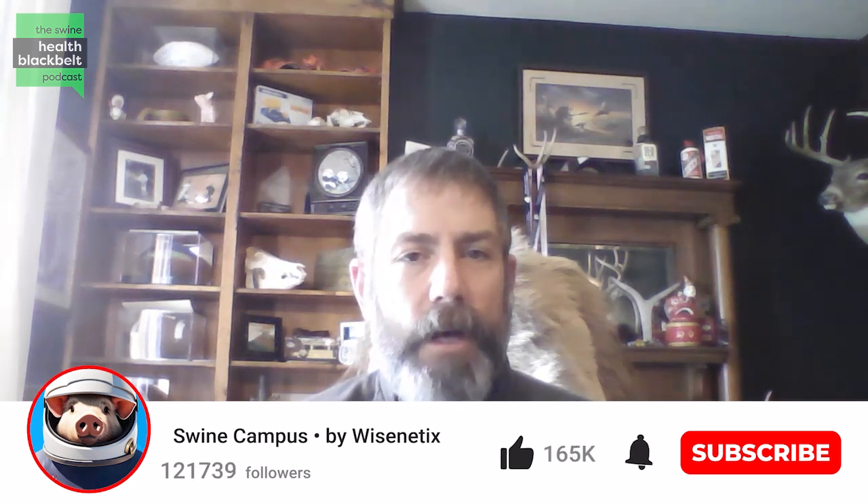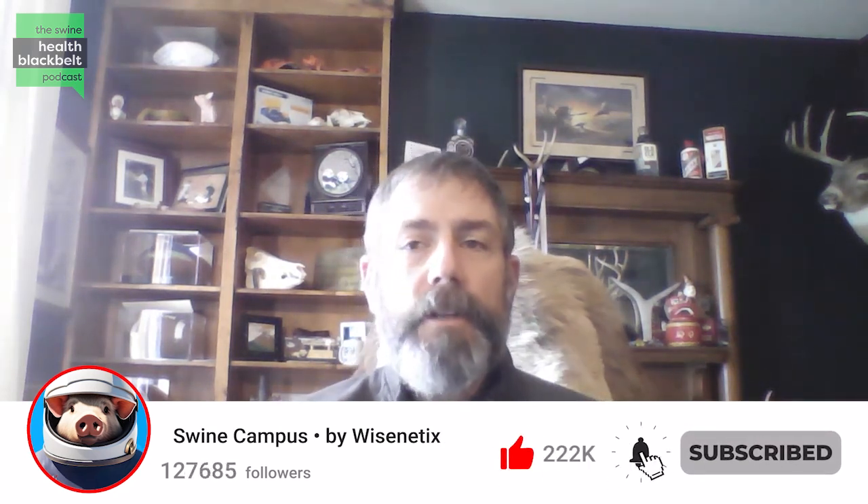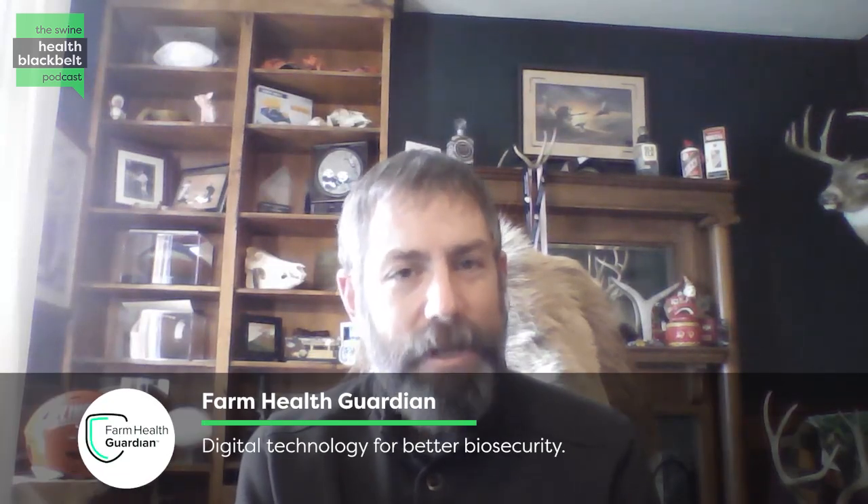Welcome to the Swine Health Black Belt Podcast, the latest swine health research digested for you. My name is Dr. Clayton Johnson and I'm the host of the podcast. Joining us this week is Dr. Xiaomei Yue, a postdoc associated with the University of Minnesota. Dr. Yue, thank you so much for being here on the podcast. Why don't you start by telling us a little bit about yourself? Give us an introduction, if you would.